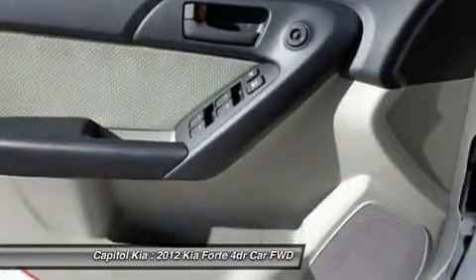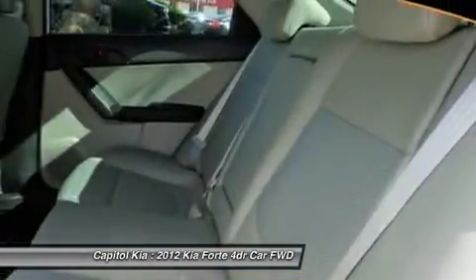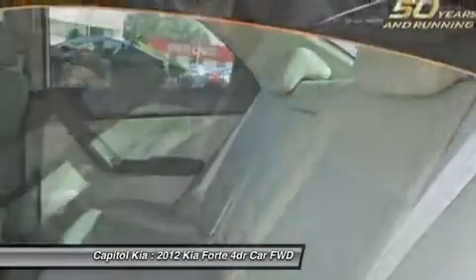Interesting features of this model include fuel economy, safety features, standard Bluetooth connectivity, and an extensive warranty.